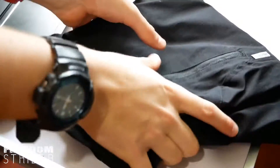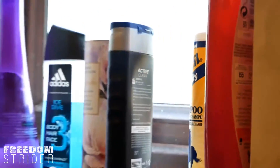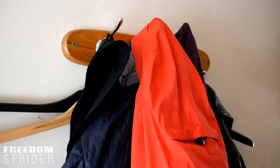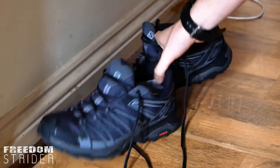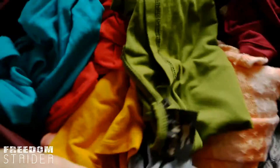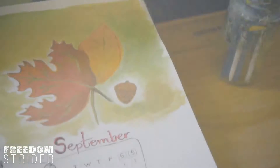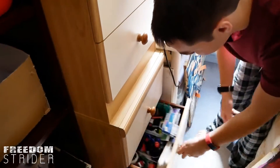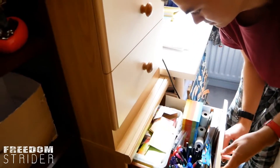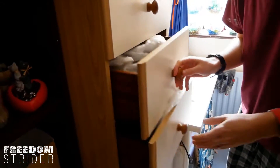We're saved! We can pack now! Then a series of checks: Nope, Nope, Nope, Nope, Nope — and finally, Yep.